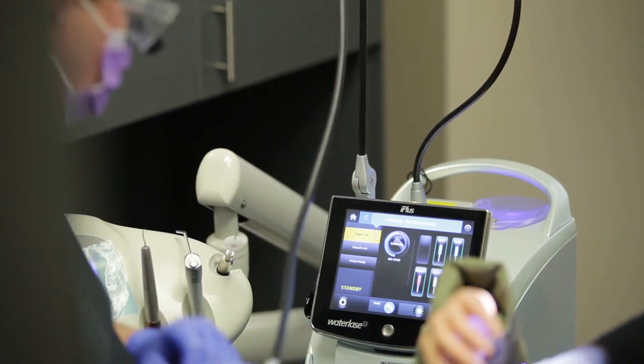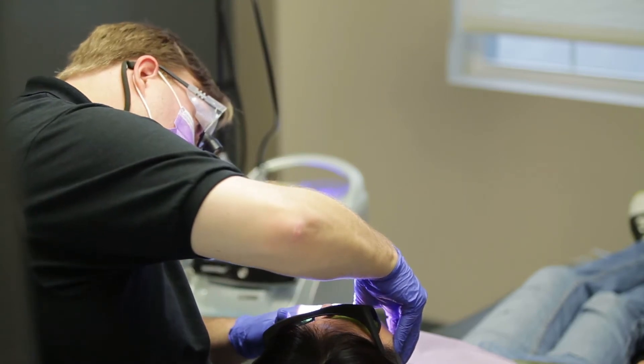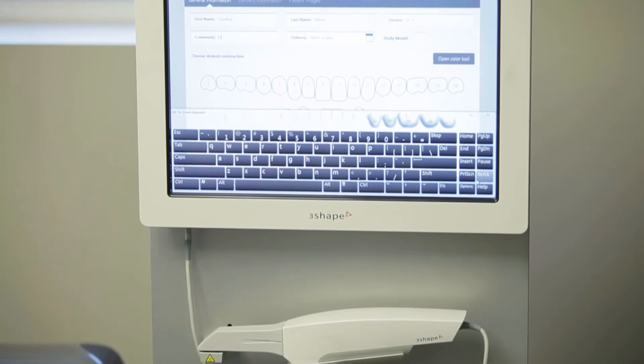Whatever we can do to improve the patient experience and preserve teeth — not just in the short term but the long term — is part of the minimally invasive concept, and I realized in order to accomplish that you need technology, you need something to help you do that.